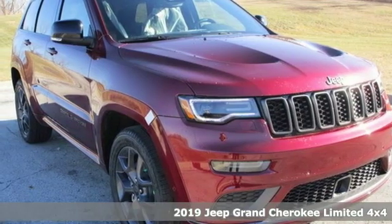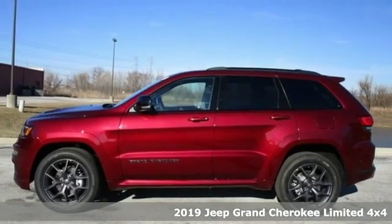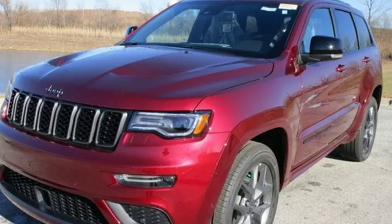It's a new 2019 Jeep Grand Cherokee. Everywhere you want to go, anything you want to do, Jeep takes you there. It comes nicely equipped with features you'll love.